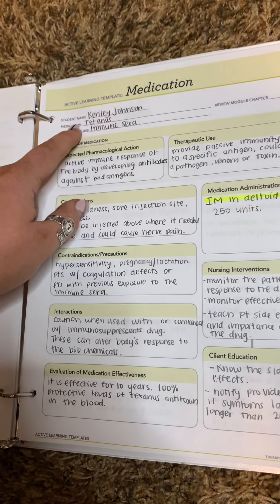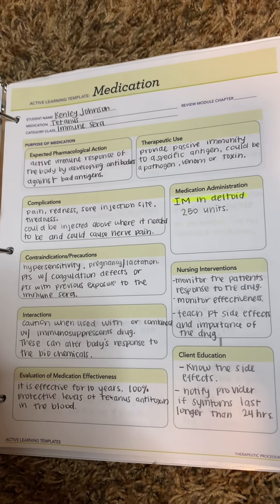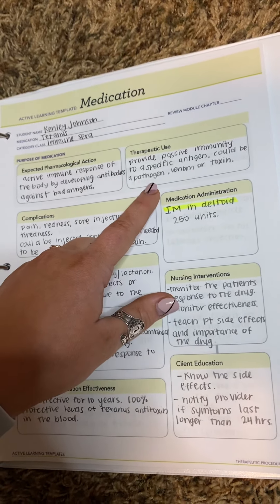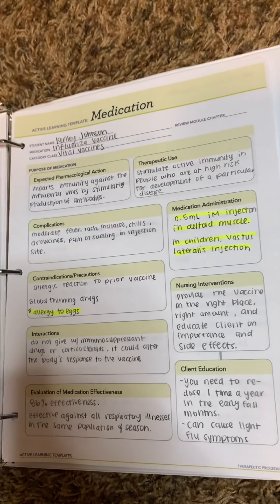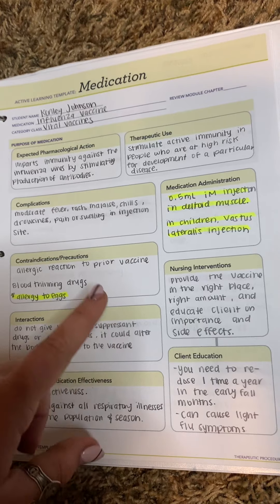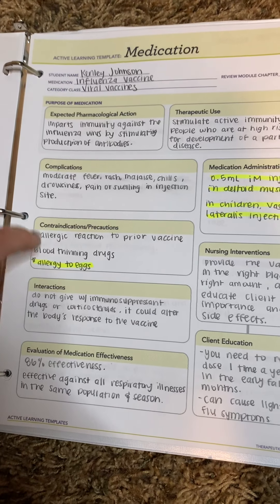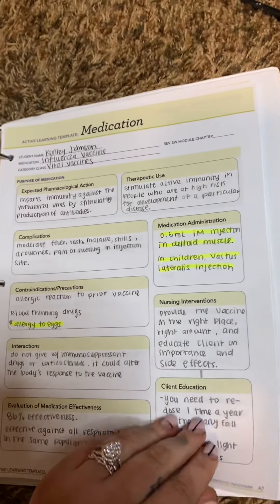Immune sera — I put tetanus as this one. There are a couple different ones, but tetanus is the one I remember. You give this one IM only, and you give it in the deltoid for adults. This provides passive immunity, so it's kind of like a vaccine. The next one is viral vaccines. These are also given IM. This just stimulates active immunity for people at high risk. An important one is that if they're allergic to eggs, you cannot give this to them. If you are allergic to eggs, you cannot get the flu vaccine.